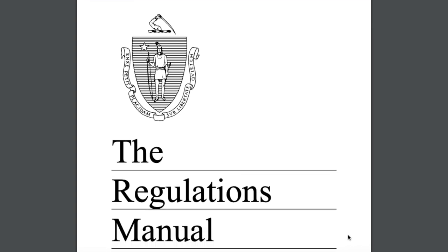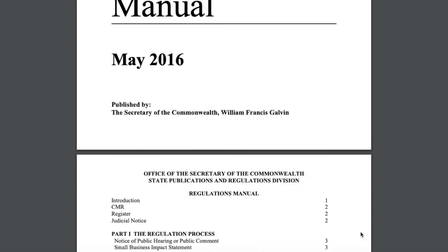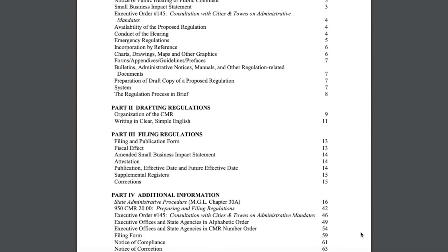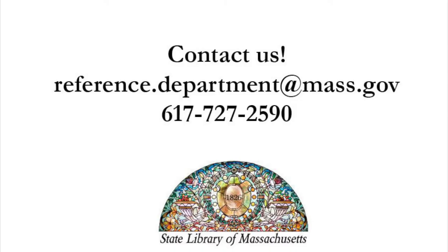If you are interested in learning more about the regulatory process in Massachusetts, you can check out the Regulations Manual, which is published and available online courtesy of the Office of the Secretary of the Commonwealth. A link to this publication is provided in the description of this video. If you have any questions about this collection or any other materials here at the State Library, feel free to email us at reference.department@mass.gov or call us at 617-727-2590.